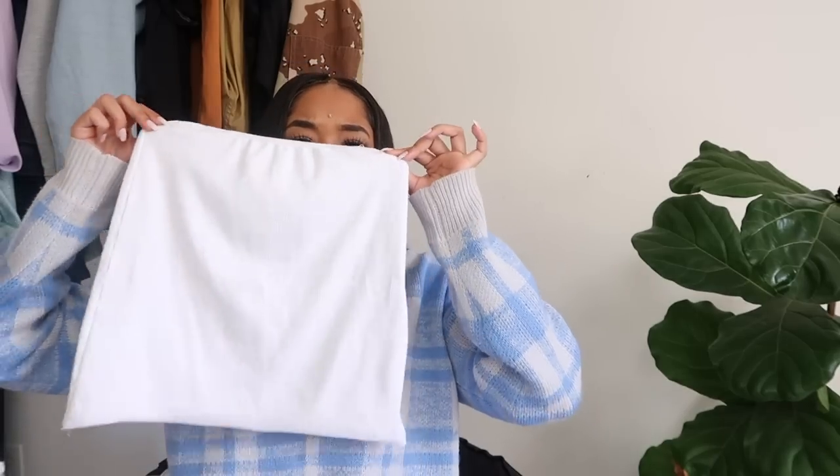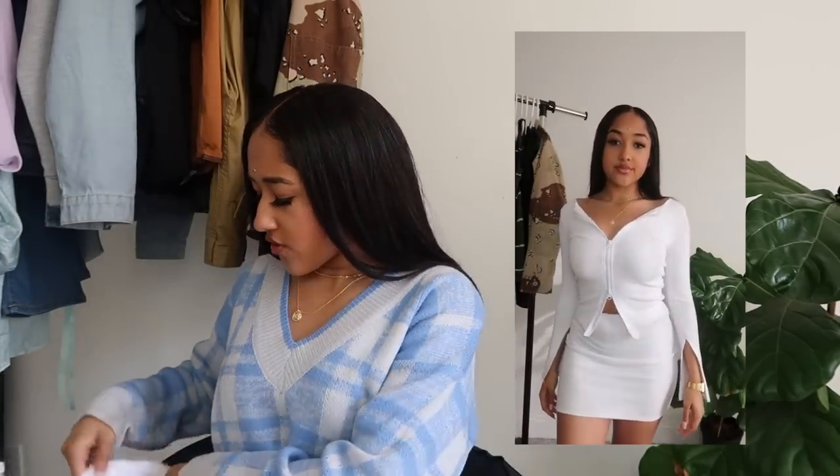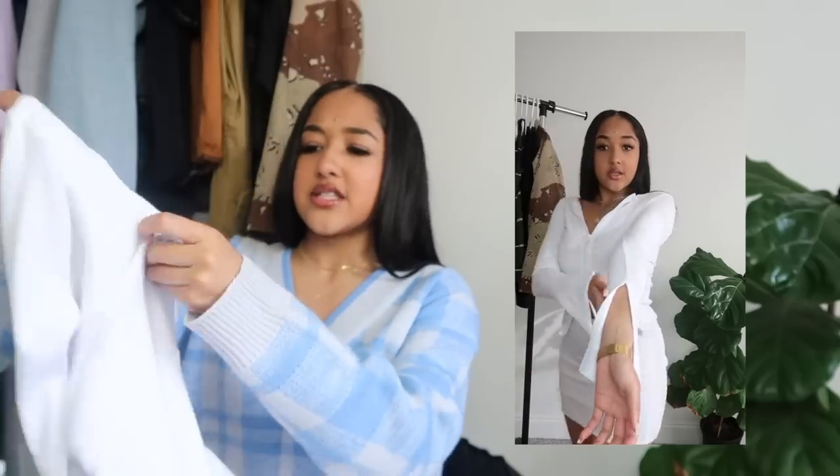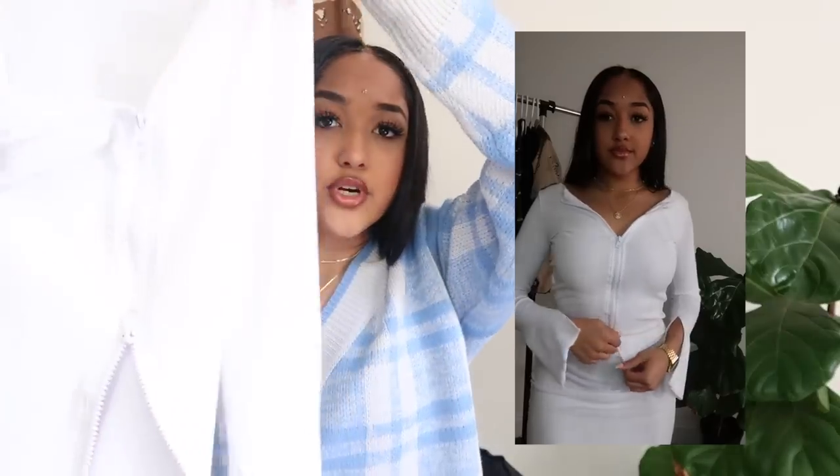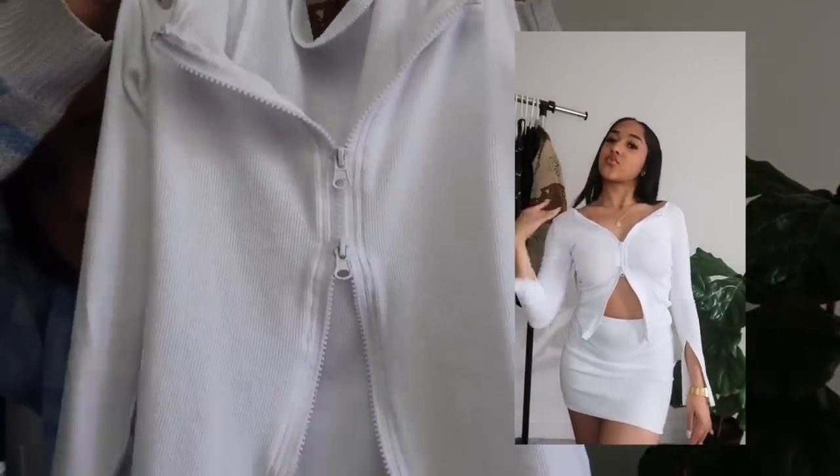I have an Amazon storefront you guys can shop from — I'll make a commission from any purchases, and the clothes are linked there. The first thing I got was this white set — I've seen it all over the internet; I think Kylie Jenner wore a version of it. It's a simple white set with a top and skirt, and the top is double-zippered so you can adjust it any way you like. Very cute and super simple.